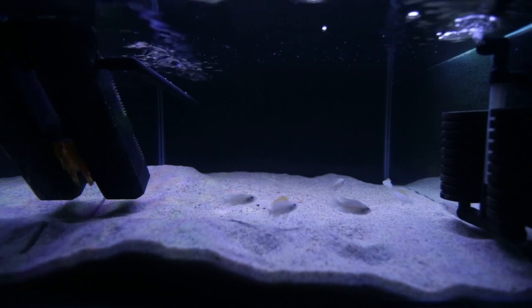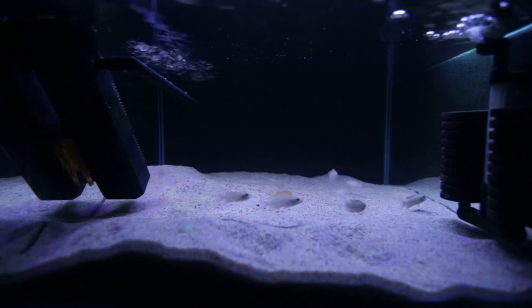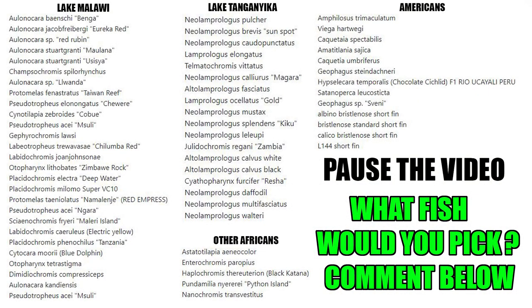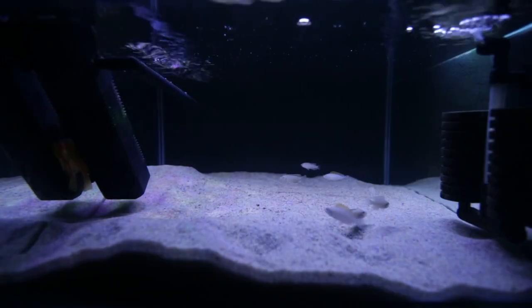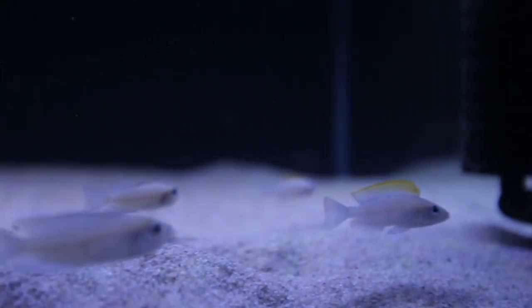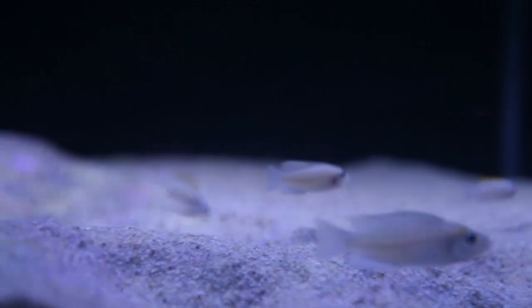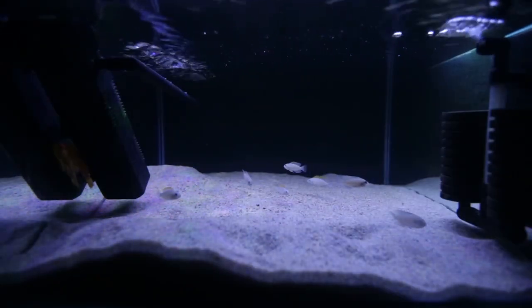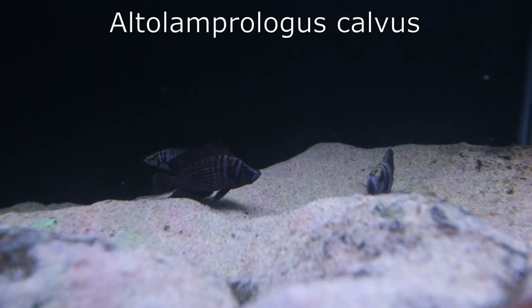Every year, the New South Wales Cichlid Society holds a major raffle where they auction off fish. The society posts a tentative list of fish up for grabs. There were two species I was semi-interested in getting. I actually wasn't really going to buy a ticket because I have a lot of fish I'm already breeding, and I believe you need at least three to four tanks ideally for any breeding pairs you have.